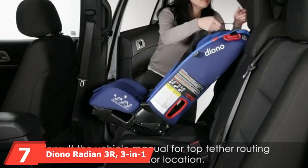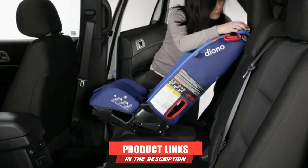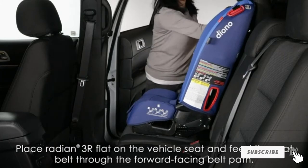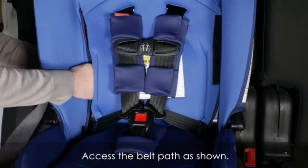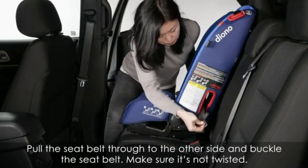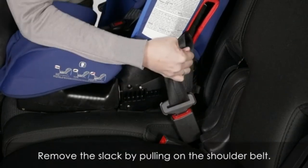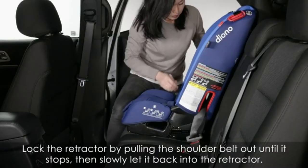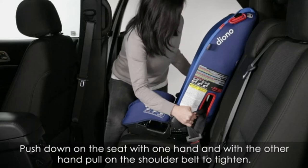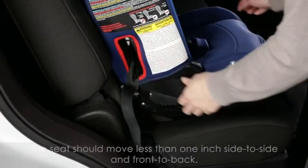Moving on to number 7, we have the Diono Radian 3R 3-in-1 Convertible Car Seat. This is another Diono Radian model, pretty similar to the 3RXT we reviewed, yet around $100 cheaper with a slightly different design. This model measures 16 x 17 x 28.25 inches, while the 3RXT measures 16.14 x 16.93 x 28.35 inches. The Diono Radian 3R can accommodate children in rear-facing, forward-facing, and booster seat mode from 5 to 120 pounds, and allows kids to ride rear-facing longer until they gain 50 pounds. Just like the 3RXT, Radian 3R features automotive-grade steel construction designed to shield and provide a stable base. It also has the famous Diono slim design enabling you to fit three across your back seat with ease.